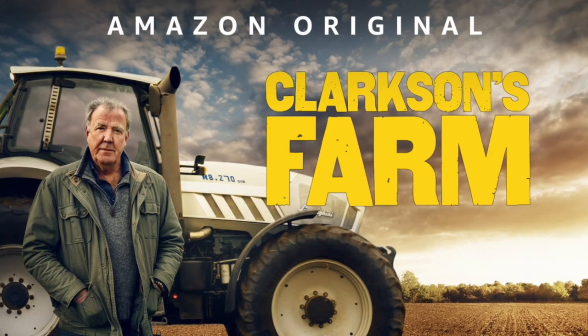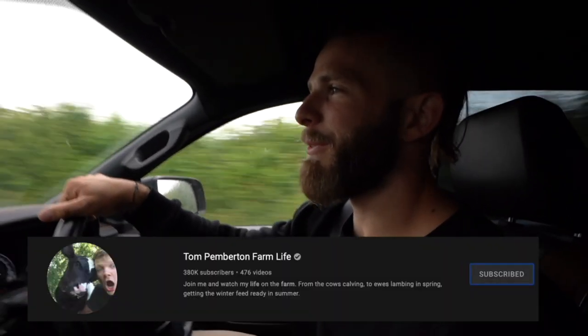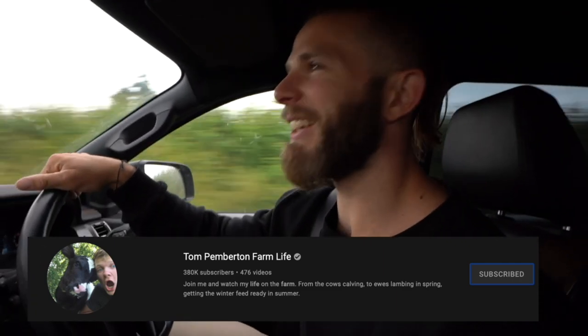Country roads, take me home, to the place I belong — sing the next bit, team! Today is a good day. Look at the sheep — completely unrelated to today's video, but how good is Clarkson's Farm on Amazon? Great show, absolutely incredible. Makes me want to be a farmer, but not a sheep farmer like Tom Pemberton Farm Life on YouTube. I talk to him quite a lot — it's just such an interesting life.